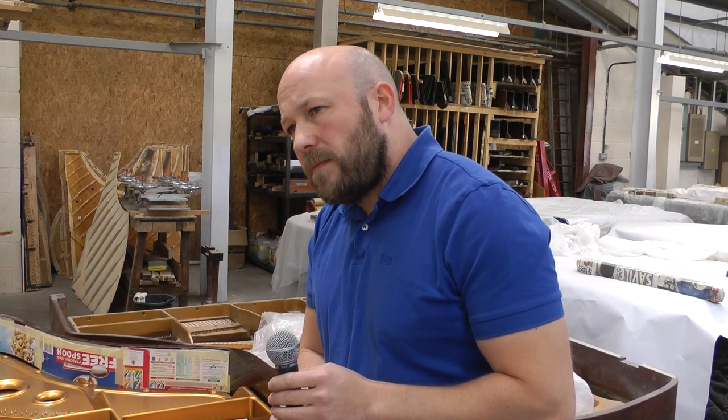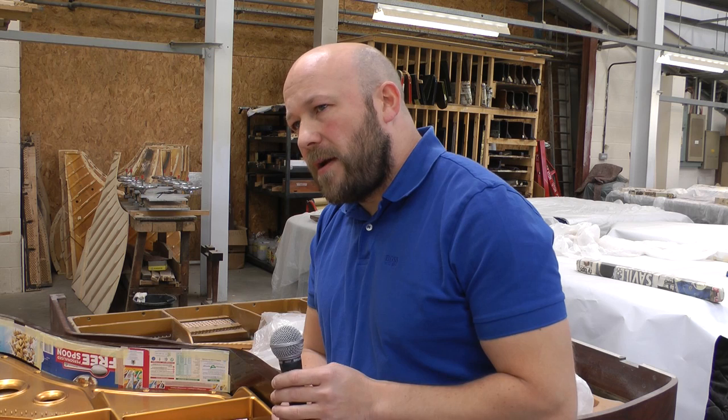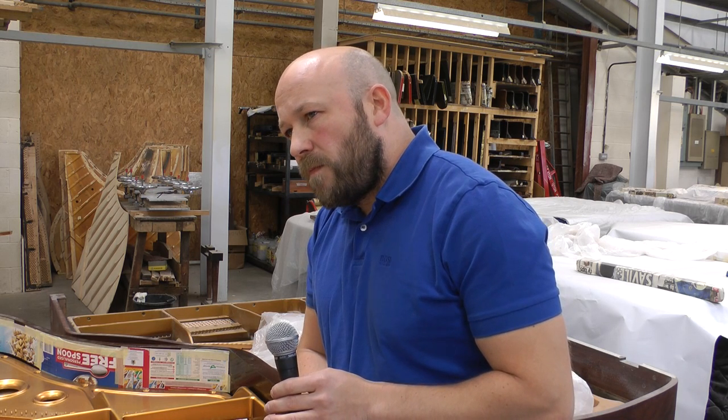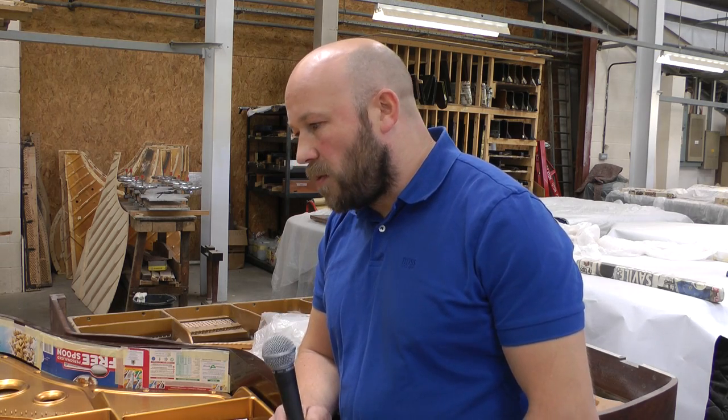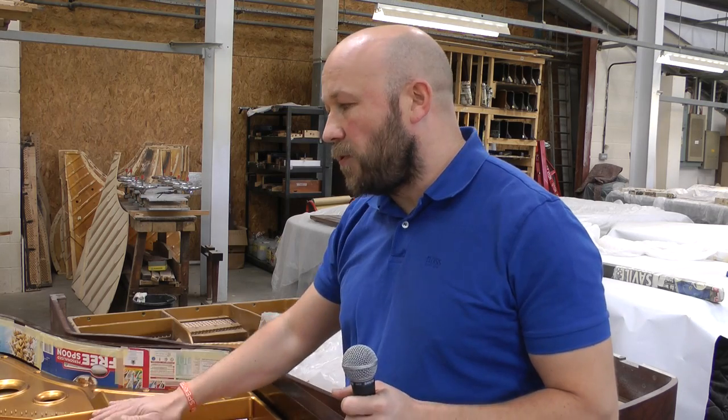Each piano manufacturer among the top four or five has their own frame colour. Bechstein is a real golden colour, Bosendorfer is quite an orange gold, Steinways are a bit lighter gold, and this one is very much like a Bluthner gold. They do all have their own characteristics.